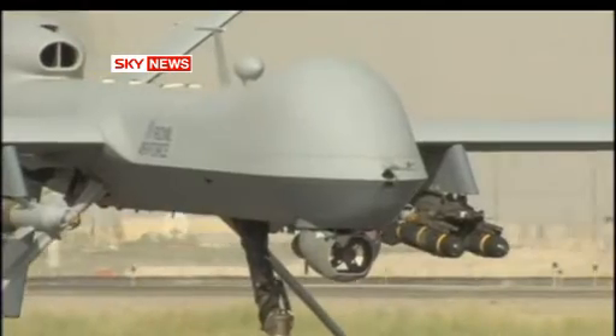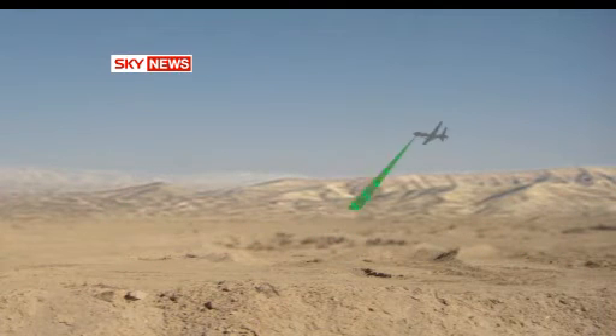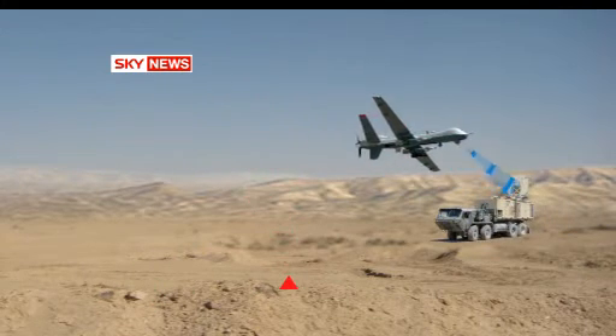Planes like the Reaper are being programmed to patrol supply routes. As they repeatedly map the ground below, software compares each pass and alerts controllers to the slightest changes in surface that might just conceal a buried bomb.